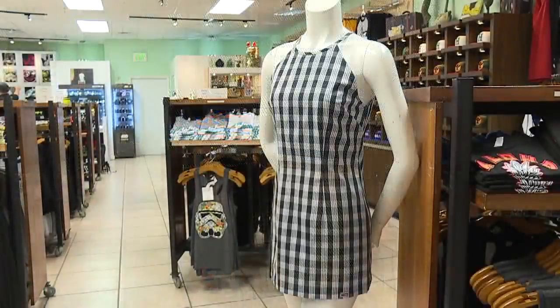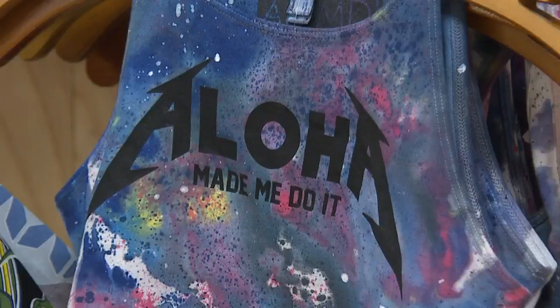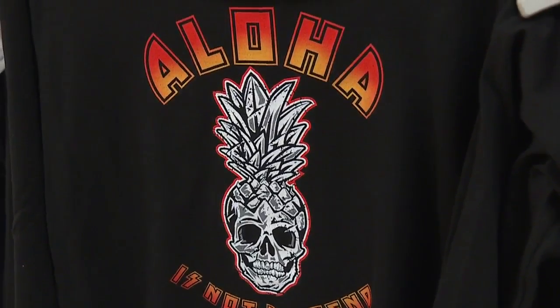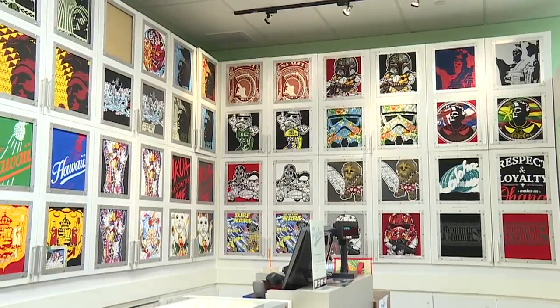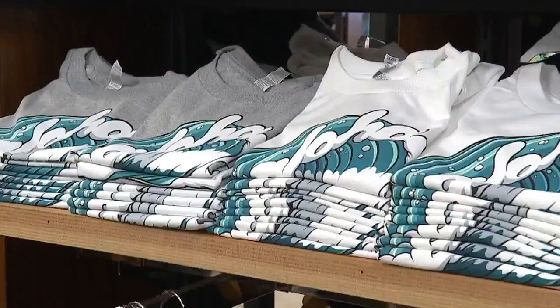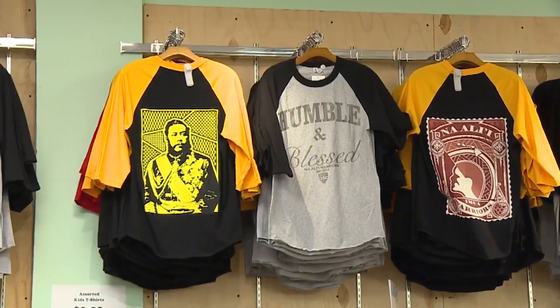What are some of the goals for the store? We have goals of having matching sets for families, and we like getting good feedback from our customers. What makes you most proud? What makes me proud is when people come in and try on our clothes and really enjoy what they are putting on. And it looks good on them too.